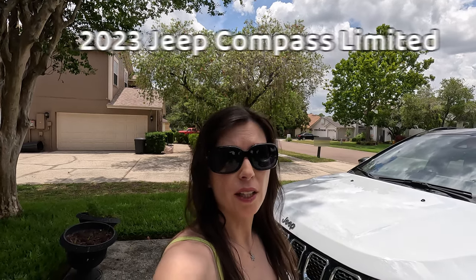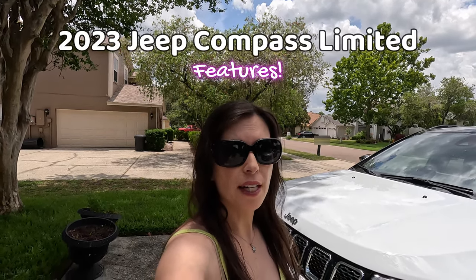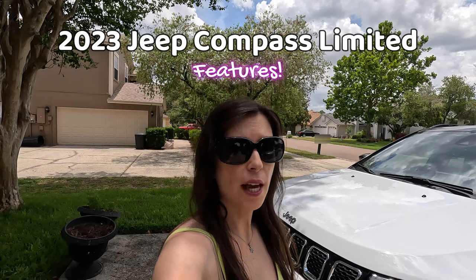Hey guys, it's Jill. I record a lot of content from my car, usually my Honda Odyssey minivan. My husband and I bought that minivan right before our second child Savannah was born because we realized our Honda CRV wasn't going to have enough room for two strollers, two car seats, groceries, and if we even wanted to have another passenger in the car.